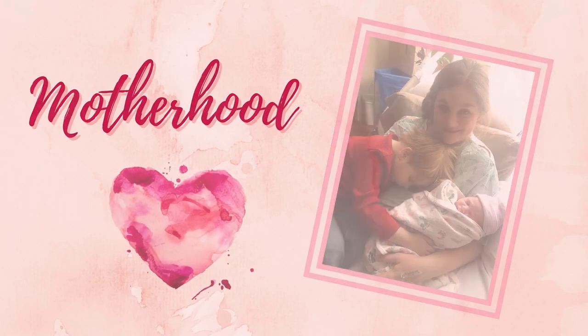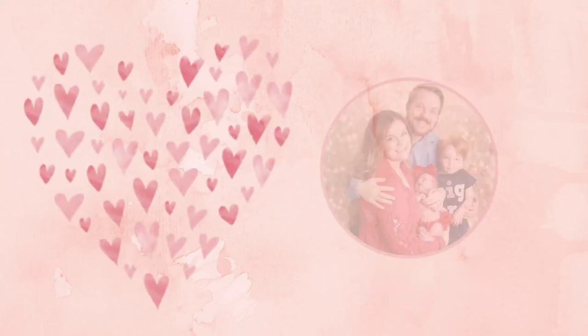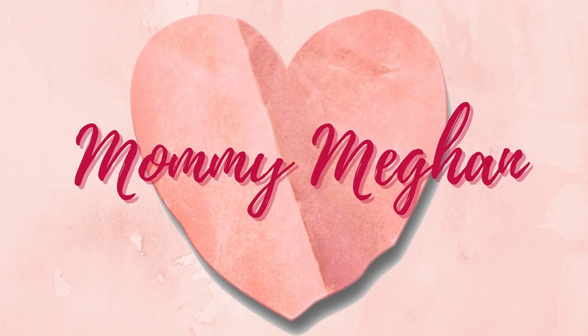Hi everybody, welcome back to my channel. If you're new here, I am Megan and today I'm giving you Carrie Underwood's healthy swaps to ramen. We all know ramen, we all had it in college — it is filling but super unhealthy. They are quick and cheap, but did you know that one bag is actually two servings? Most people eat the whole bag. I have two right here: the chicken and the beef.